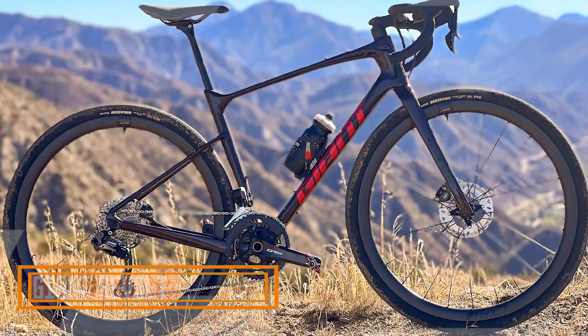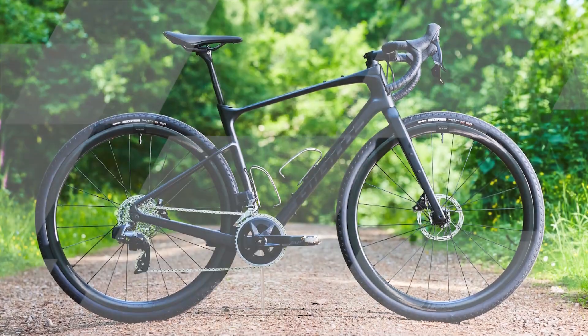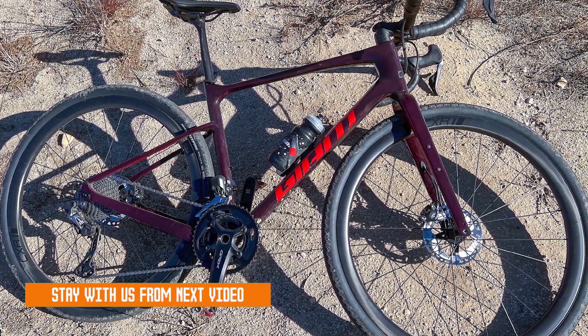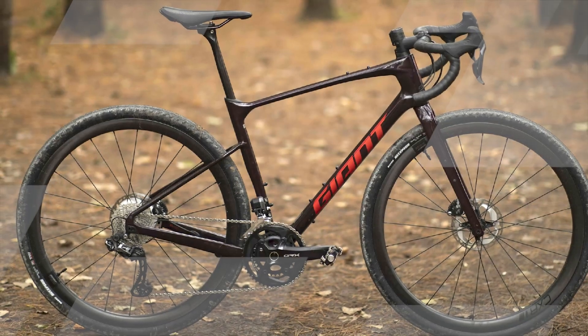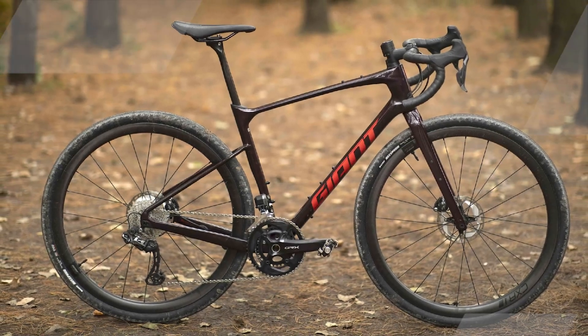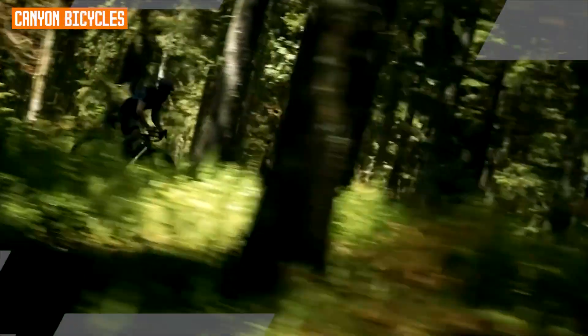The Giant Revolt Advance Pro Zero is a cutting-edge gravel bike designed for riders who crave adventure, versatility, and top-tier performance. This bike is a marvel of engineering, featuring an advanced grade carbon frame that combines strength and lightweight construction, ensuring a responsive and comfortable ride. Equipped with a Shimano GRX Di2 electronic shifting system, it offers smooth and precise gear changes, enhancing your control over varied terrains.